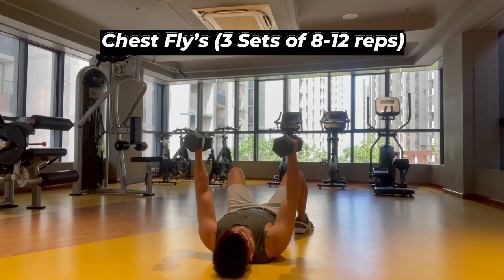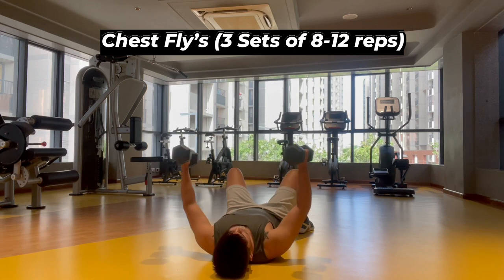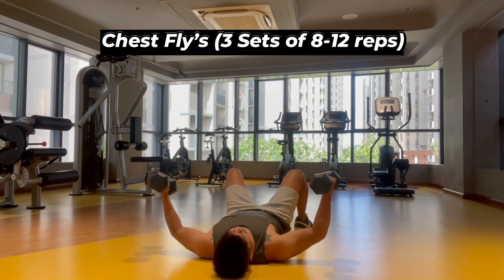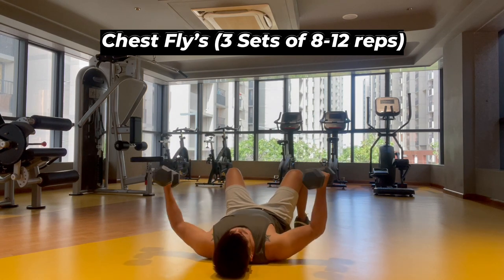Finally, the chest flye is another great exercise for toning your chest muscles. Typically performed using dumbbells or a cable machine, it involves lying on your back on a bench, opening your arms out to the side, then bringing them back together in a hugging motion — targeting the pectoral muscles for a more defined chest. However, it's important to note that spot reduction is not possible, so combine these exercises with a healthy diet and overall exercise routine for the best results.